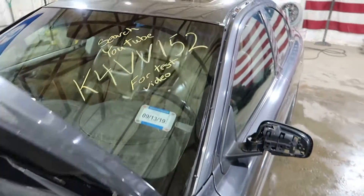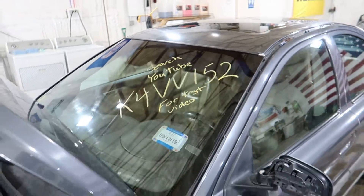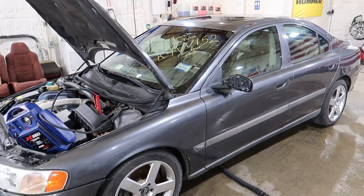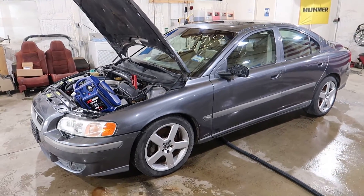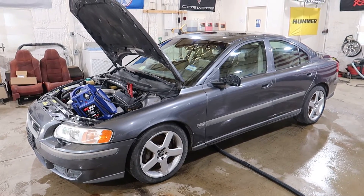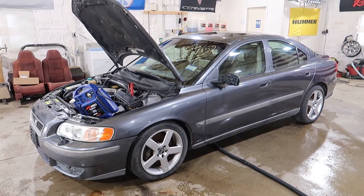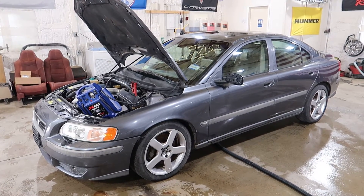And that's about all we have to say about this one. This was K4 VV152. You can visit our website at jnjoh.com, or call us toll free at 800-425-1555. There's a link in the description below that'll take you right to our eBay store if you're looking for Volvo S60R parts — you are definitely coming to the right place.